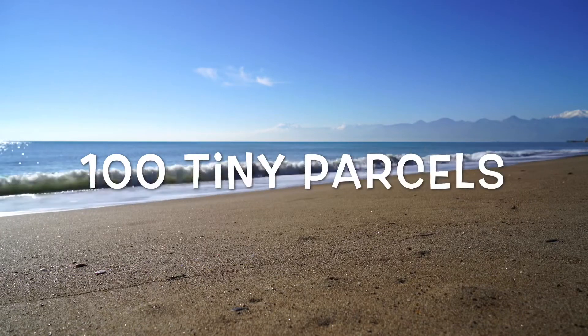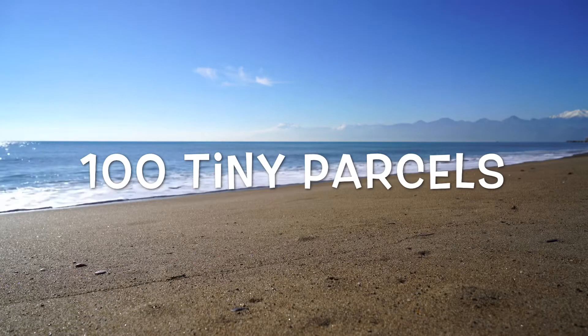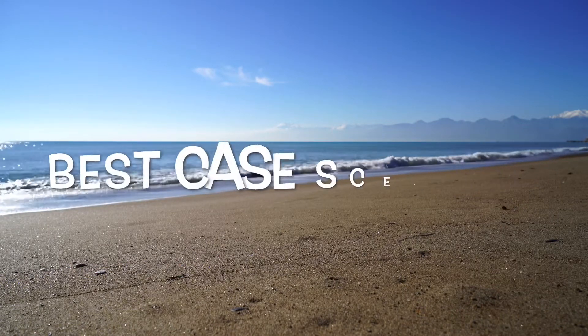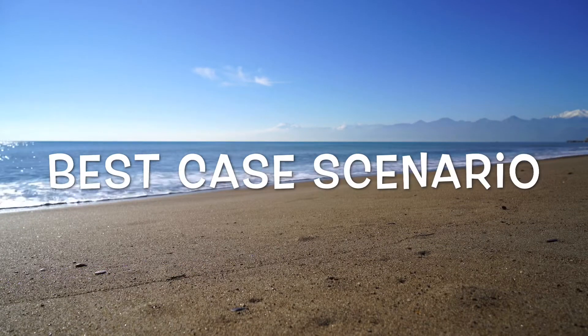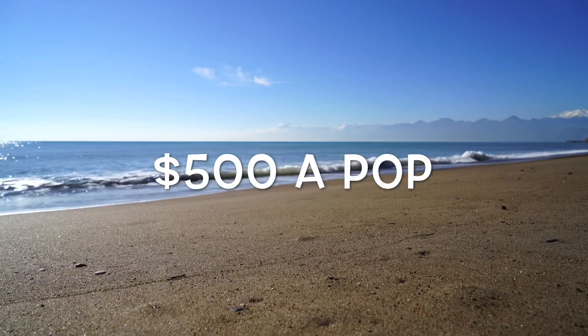How much land do you need? Well, to get $5,000 a month on average, you're going to want to own about 100 parcels — 100 tiny parcels — and sell these at $50 a month. Now, when you're 100% performing, that's going to give you the five grand you're after. But how much does it cost to buy 100 parcels?